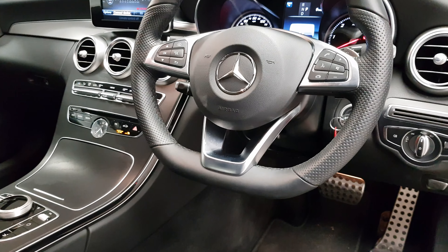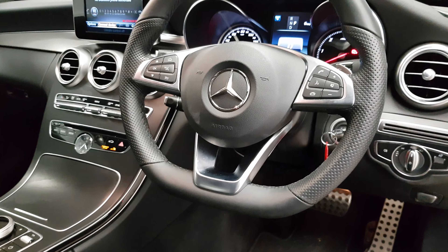On the steering wheel itself it's the AMG unit — it's smaller and chunkier, with controls for the radio and Bluetooth. The infotainment screen houses your radio, Bluetooth, satellite navigation, and reversing camera.